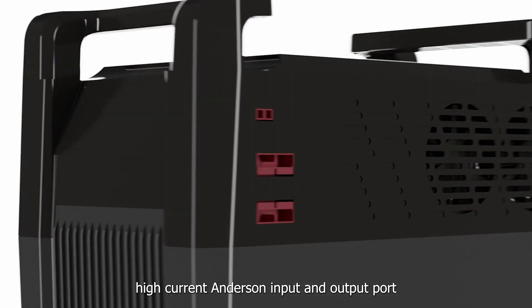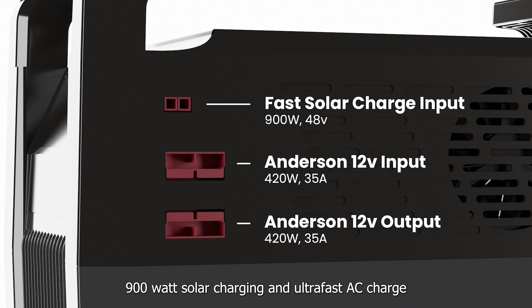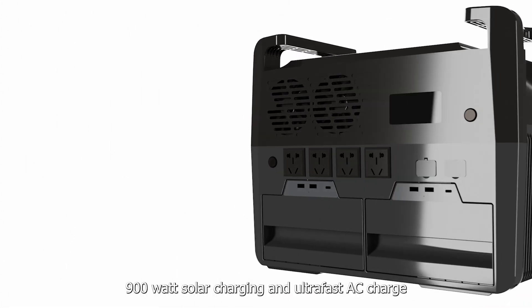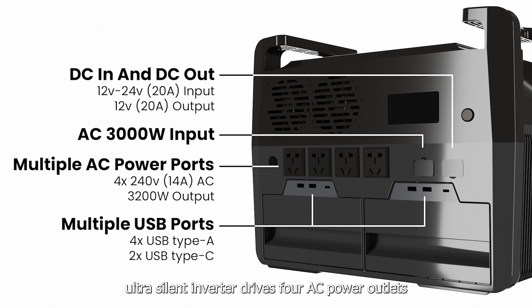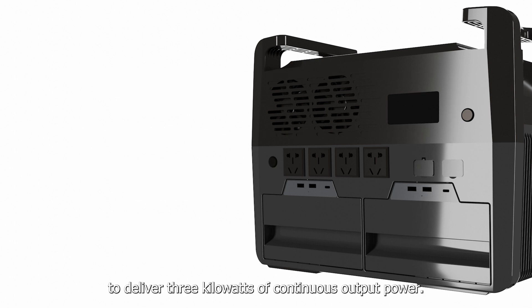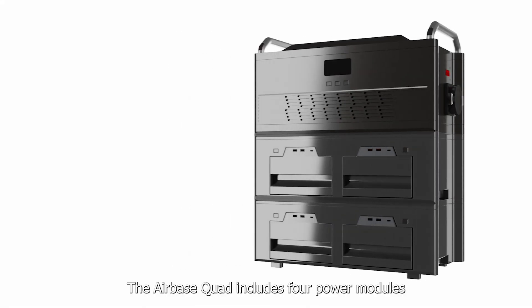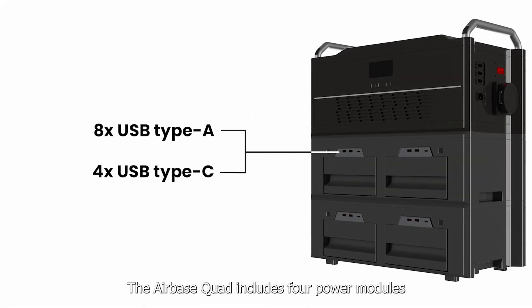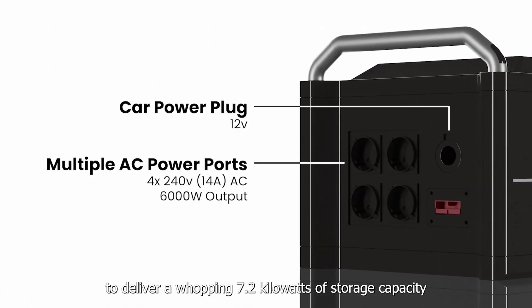The Airbase features high current Anderson input and output ports, 900 watts solar charging and ultra-fast AC charge. The ultra-silent inverter drives four AC power outlets to deliver three kilowatts of continuous output power.